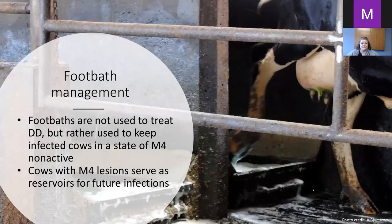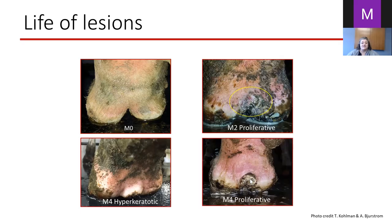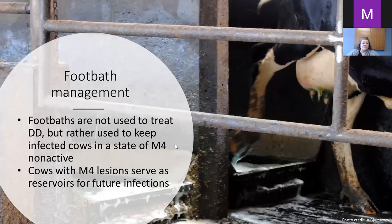And these are two M4 lesions — lesions that are not necessarily active but they also harbor the disease for future infections in the herd. Foot baths are not used to treat digital dermatitis but to keep infected cows in a state of M4 non-active lesions — those lesions that are crusted over or healed over with nothing red. These are not contagious at that point, but if we let them get back to that M2 stage they're going to be contagious.